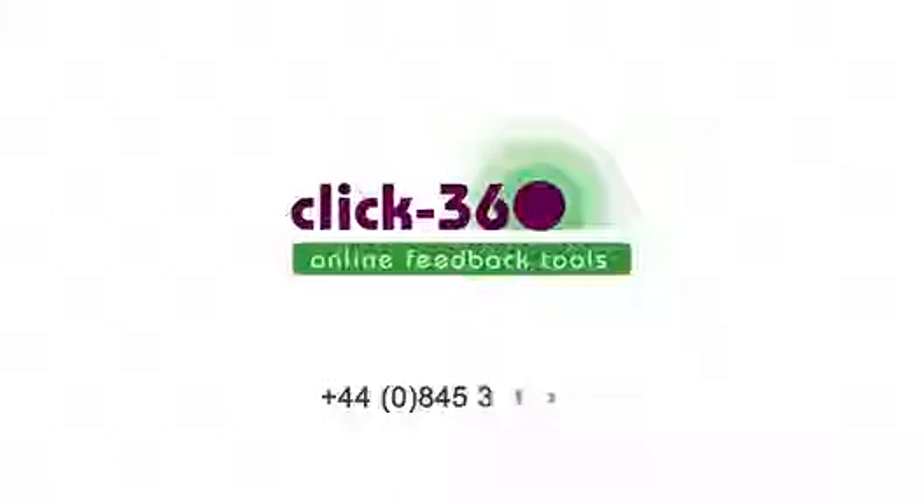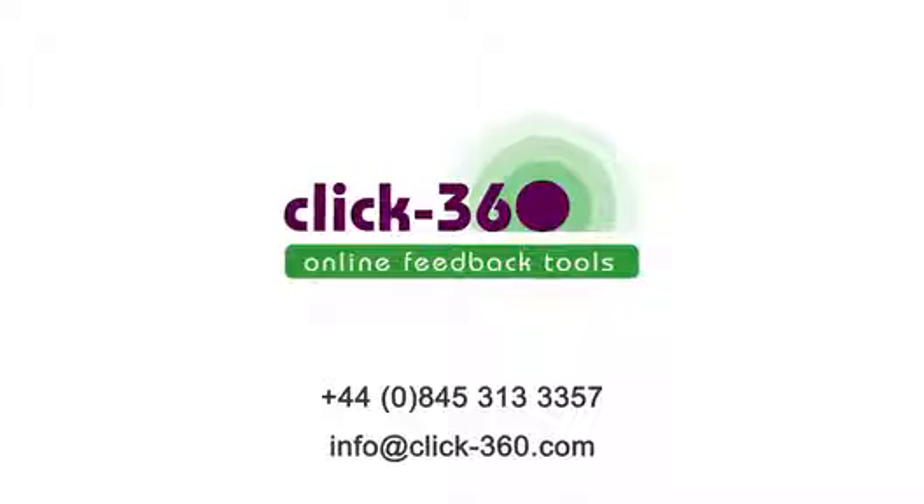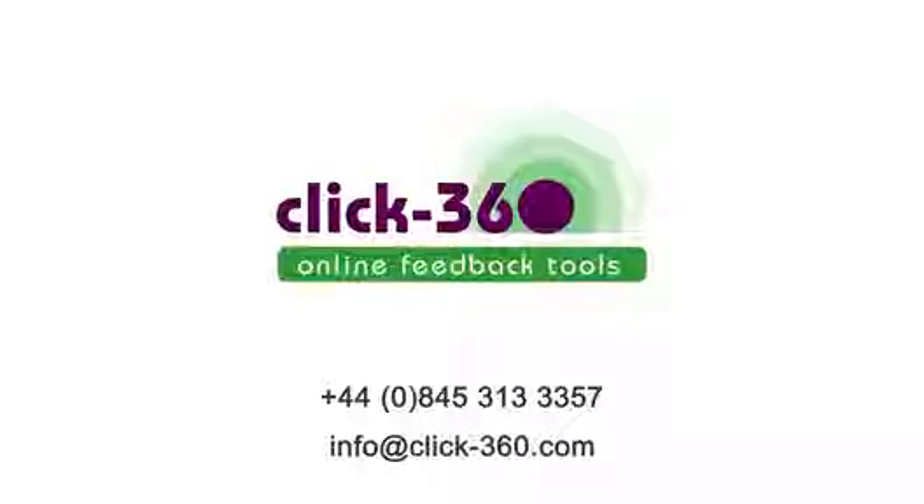To find out more, call or write to arrange a free 15-minute consultation with a Click360 Genius.